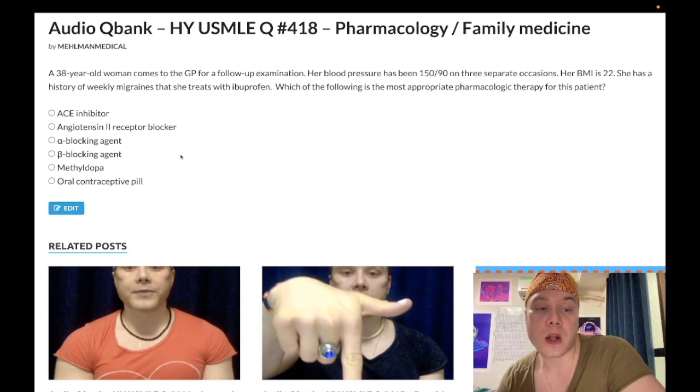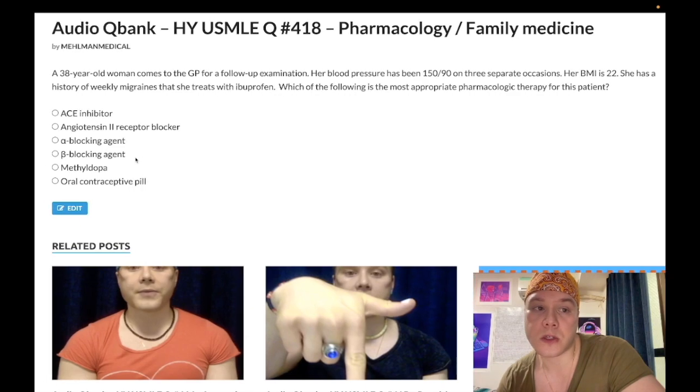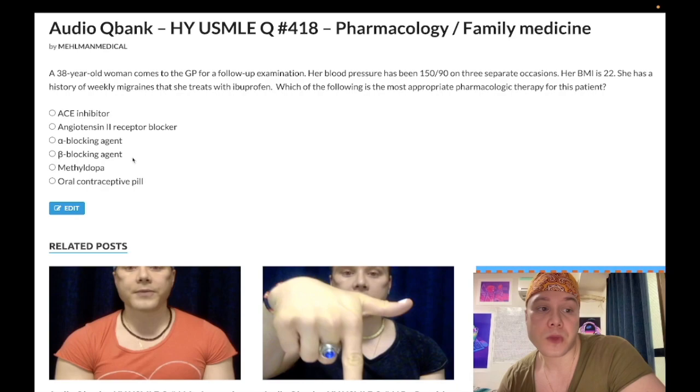You should know that propranolol is also first-line for social phobia and stage fright. If a patient has a history of asthma, give a benzo instead of propranolol for stage fright — that distinction is on the psych forms. Propranolol is also used for tachycardia in hyperthyroidism, and it decreases peripheral conversion of T4 to T3. It can be used for prophylaxis of esophageal varices, for akathisia — restlessness in patients who have commenced antipsychotic agents — and to mitigate risk of sudden death in patients with hypertrophic obstructive cardiomyopathy by decreasing heart rate to increase preload.